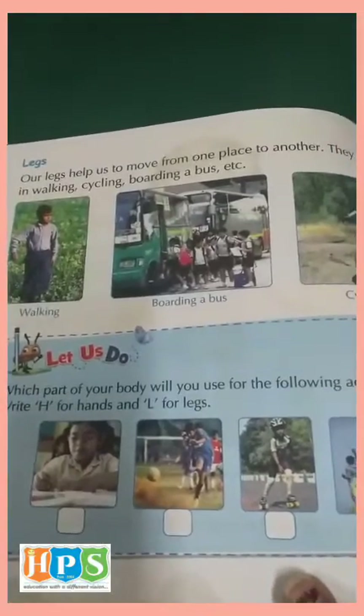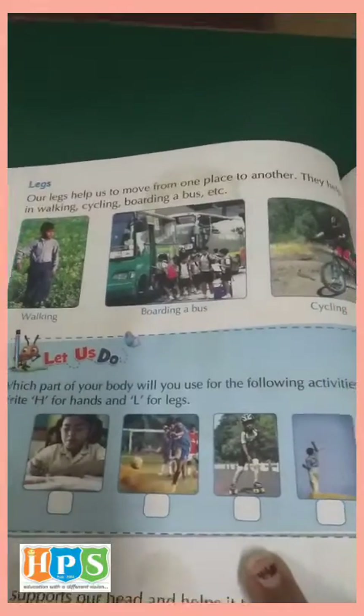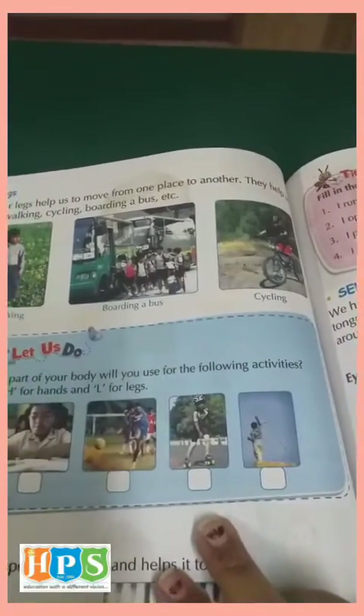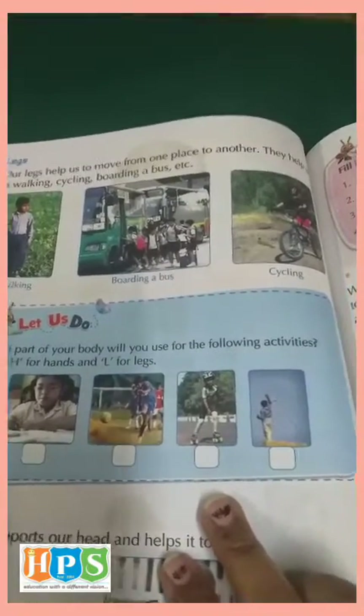Legs. We cannot imagine life without the legs. Our legs help us to move from one place to another. We walk through our legs. We cannot jump or run without legs. We do cycling with the legs.